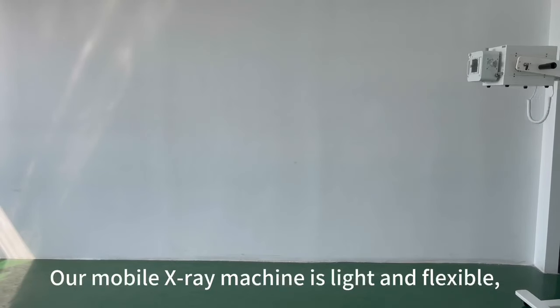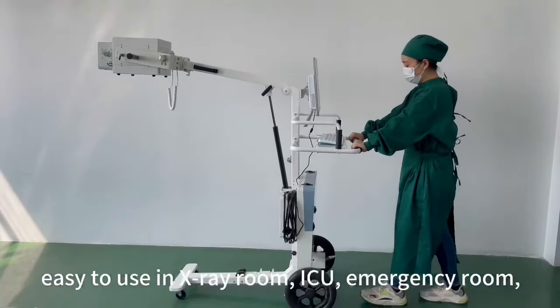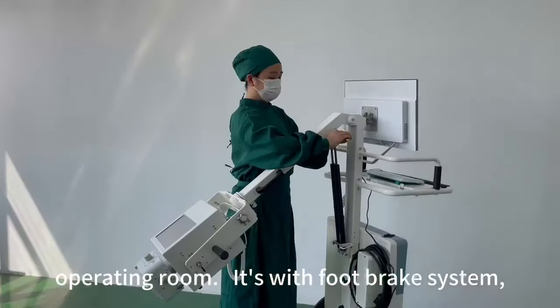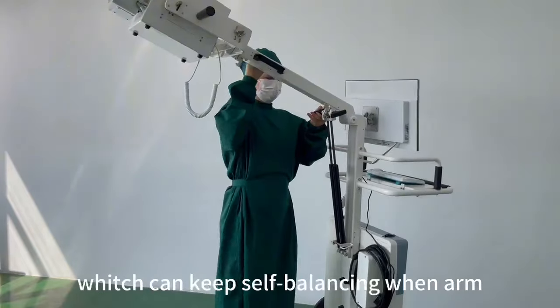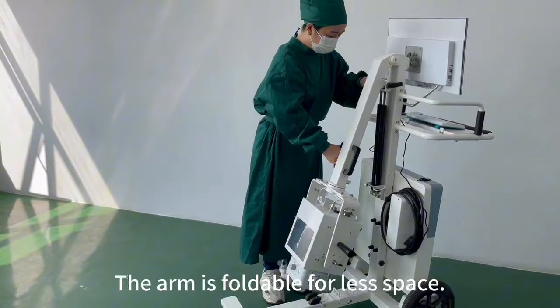Our mobile X-ray machine is light and flexible, easy to use in X-ray room, ICU, emergency room, and operating room. It is equipped with a foot brake system which can keep self-balancing, with one arm moving up and down. The arm is foldable for less space.